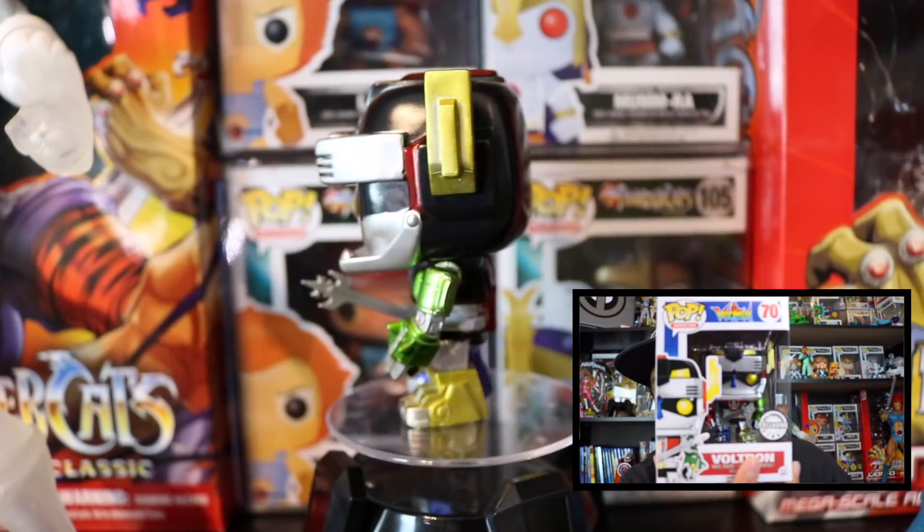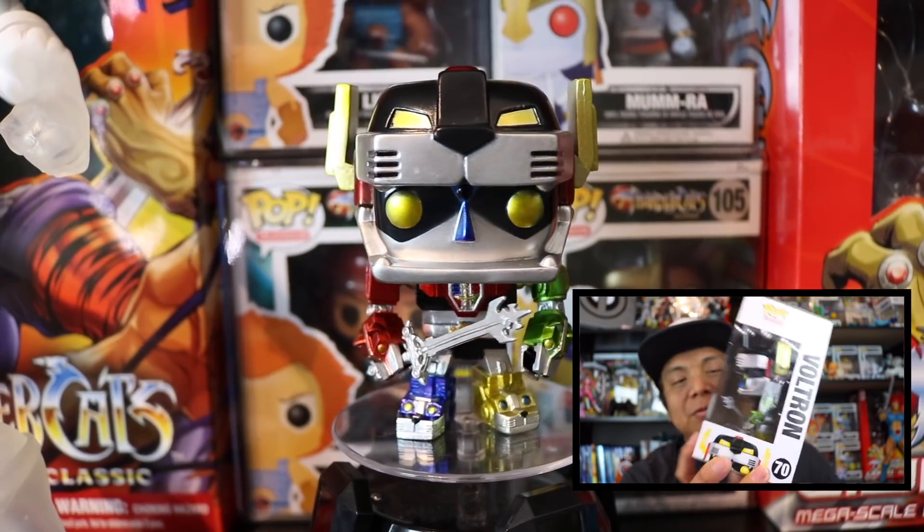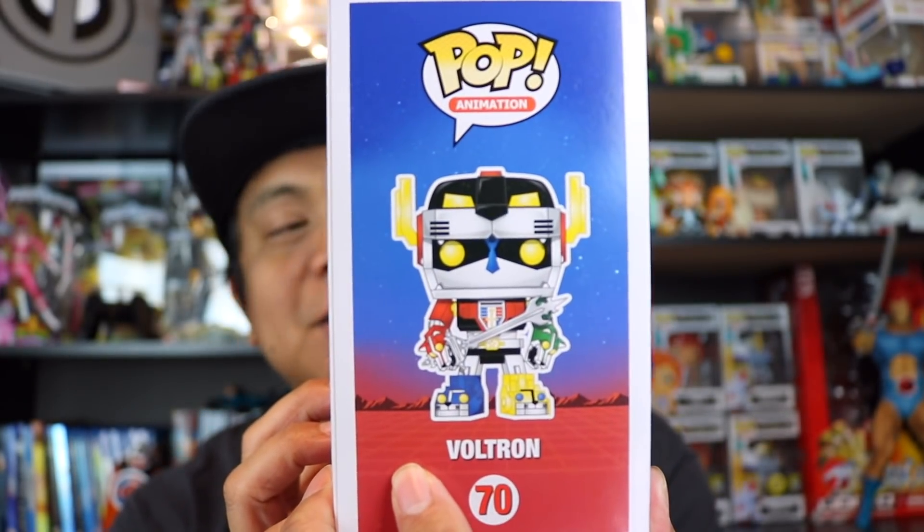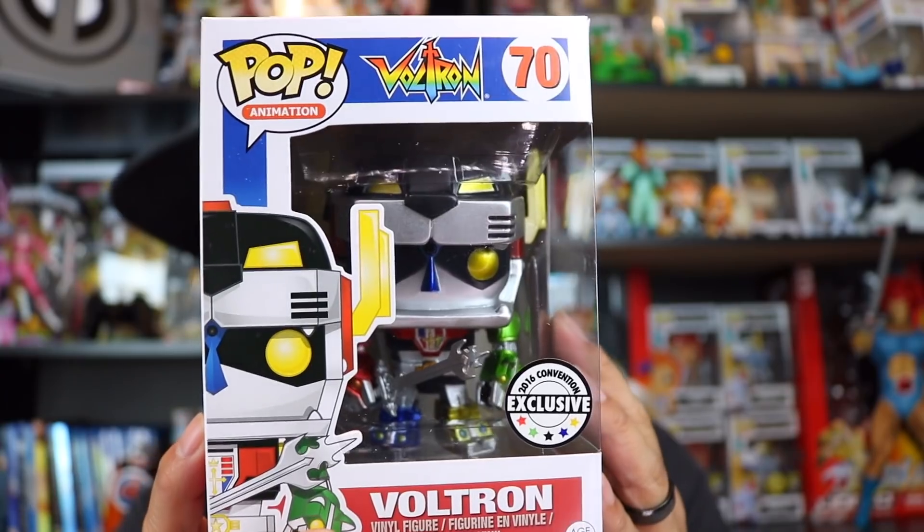Looks like another pop I'm gonna want to keep because I know for sure I don't have it. I've been planning to get this one — I had an opportunity at LA Comic-Con but I passed on it. The box is mint with just a small crease on the bottom. It's the 2016 comic convention exclusive metallic Voltron. Pretty dope — look at the back and side of the box.